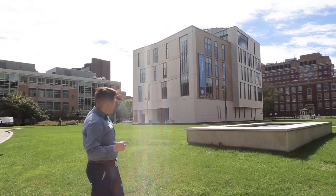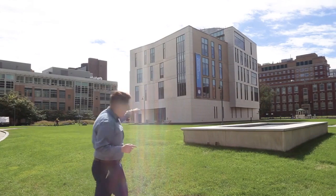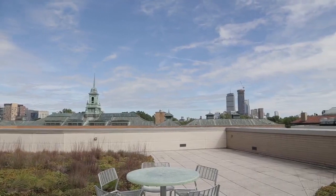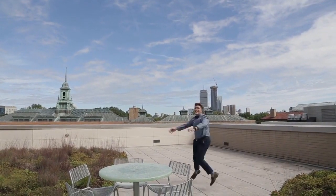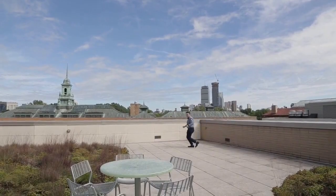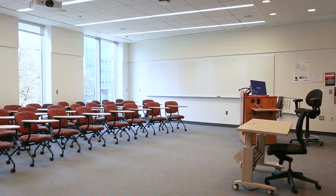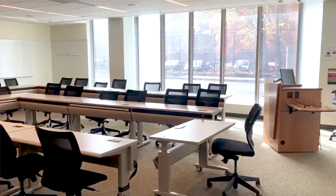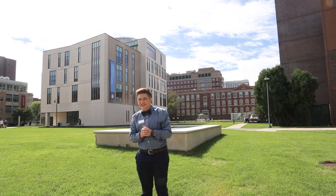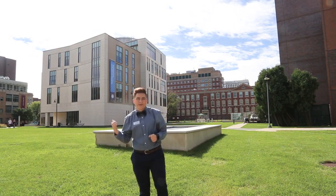We're outside in a grassy area surrounded by sidewalks. Behind me, we have our management and academic building. On the fifth floor, there's a beautiful view of the city of Boston with our Simmons cupola in the background, which is the big green thing. There's also a ton of classrooms located there, study rooms, departments — all that good stuff. So you might have a lecture or two in our management and academic building.